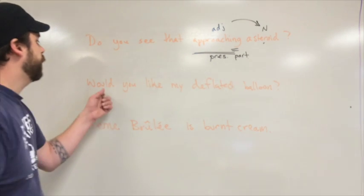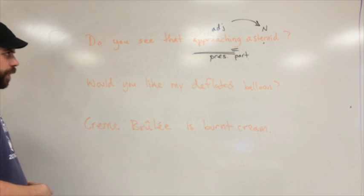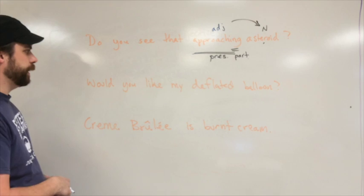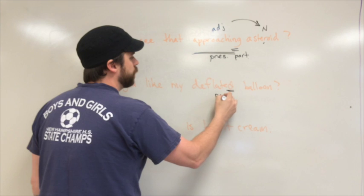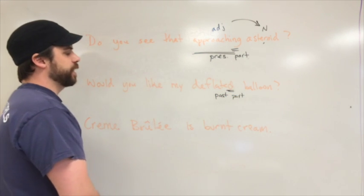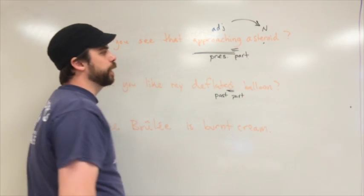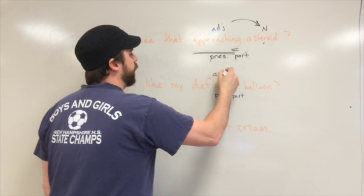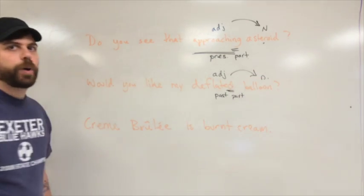Next: 'Would you like my deflated balloon?' No -ing, so no present participle. But 'deflated' ends in -ed — might be a past participle. Is it saying what kind or which one of something? Yes — which balloon? The deflated balloon. It's acting like an adjective, modifying a noun. So 'deflated' is a past participle.